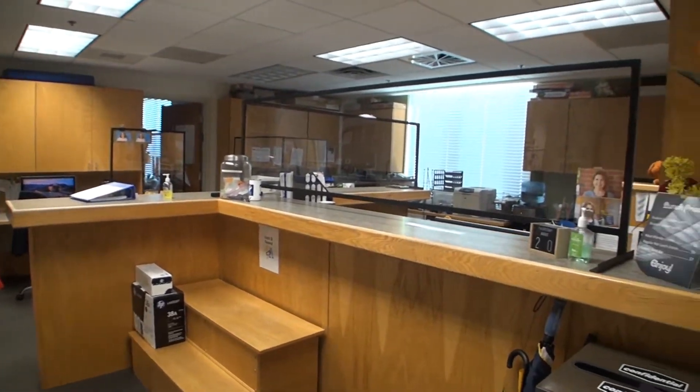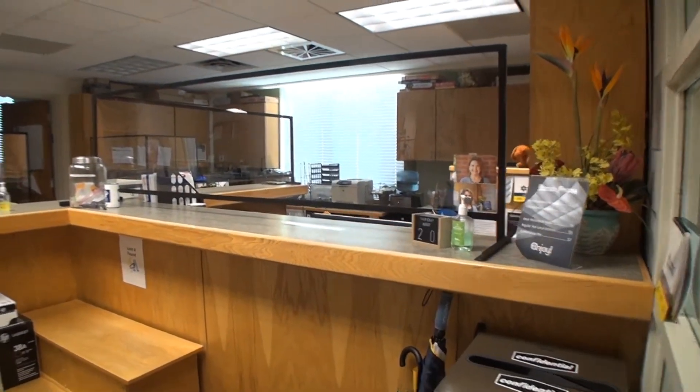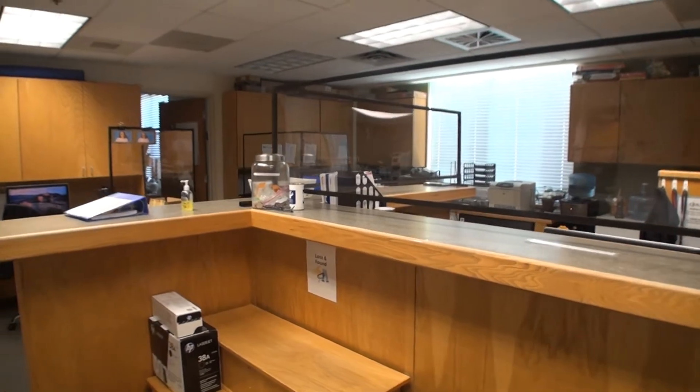Upon entering the office, you'll notice the addition of plexiglass to separate the workspaces.